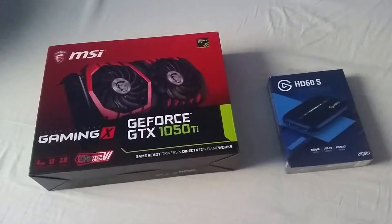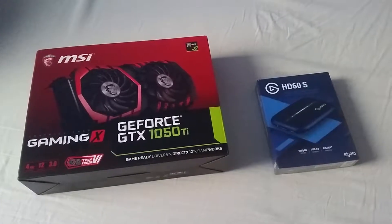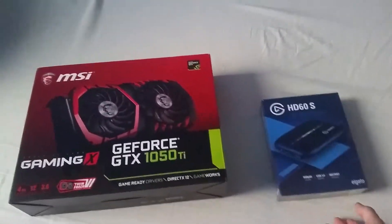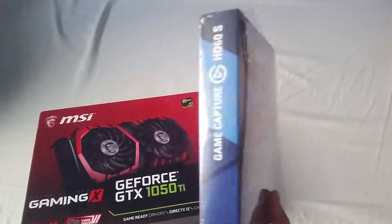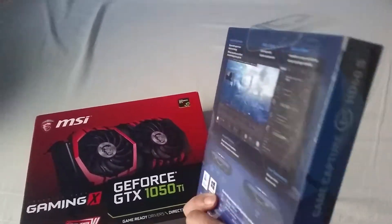Hi there YouTube, this is just a quick video of my two purchases I made. The Elgato HD60s, which I am really happy to finally get — it took me some time to actually get the money.